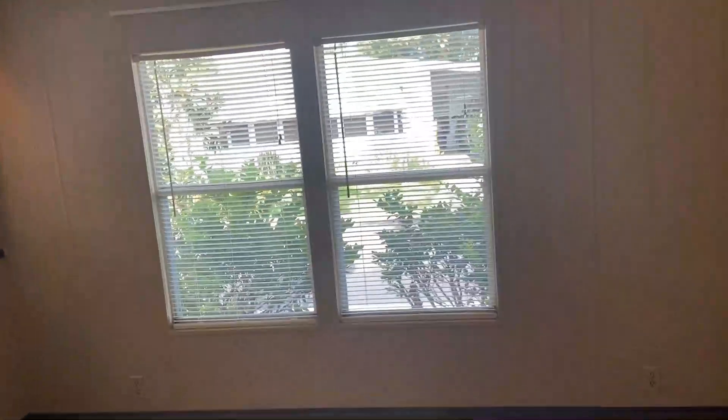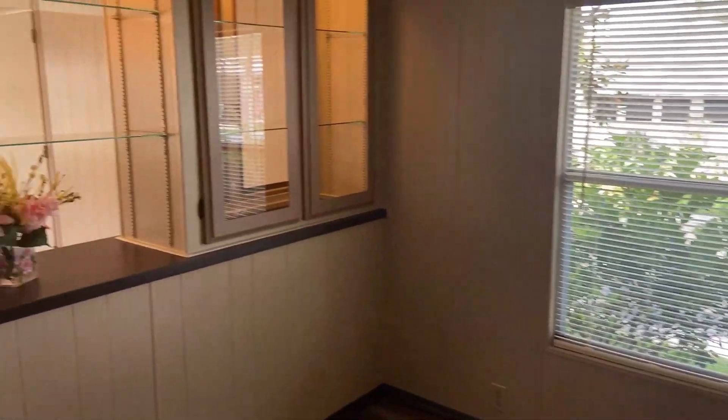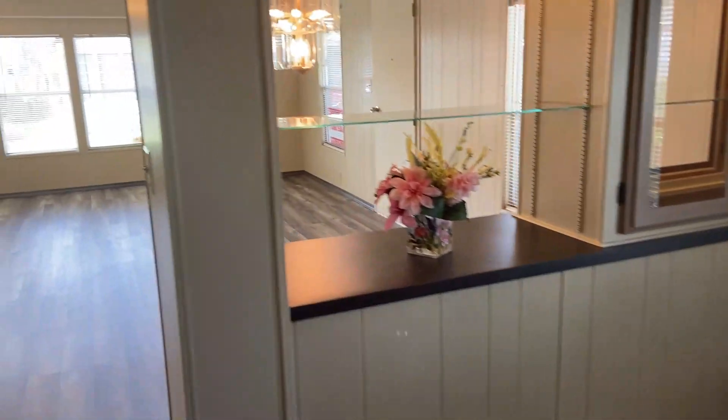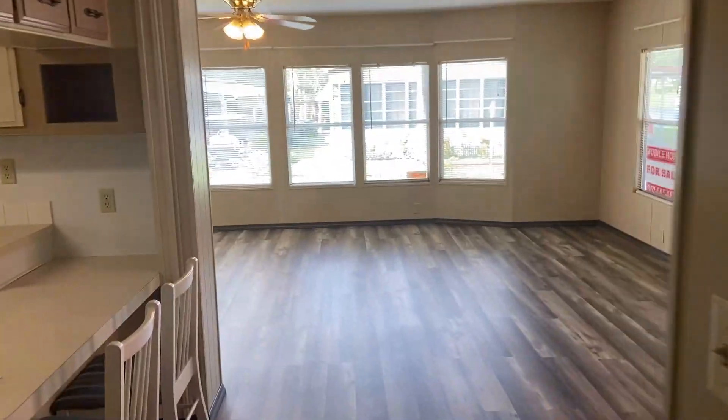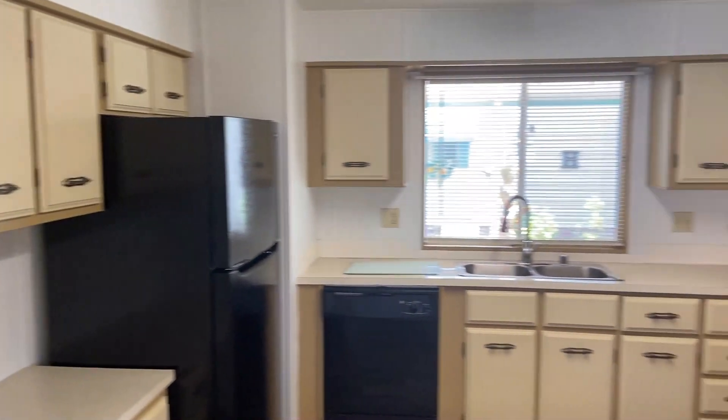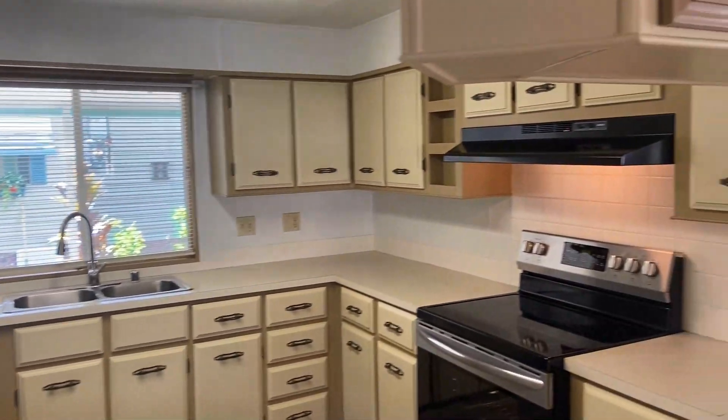Down the hallway into the extra room — this is a room off of the living room and dining room. They were using it as a sitting room, but it could be a hobby room or even an in-home office. Into the kitchen — again, this home has just got tons of storage.